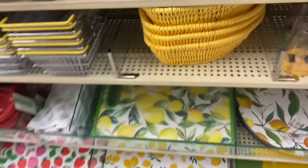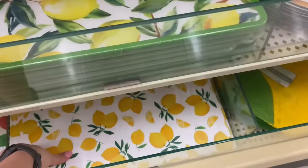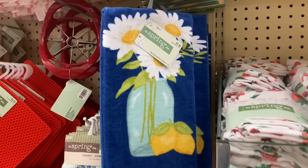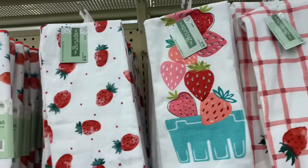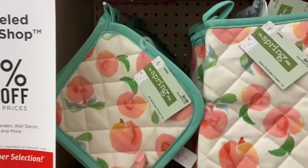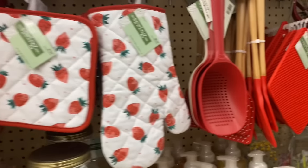They have a cutting board for every theme in their spring collection — the lemon cutting board is $9.99. The lemon plastic placemats are $1.99 before discounts. They also have lemon kitchen towels and drying mats for $7.99. Now moving on to the strawberry theme, which is absolutely adorable, and I'll also show you some of the peach theme. All of these towels are $7.99, same with the drying mats.